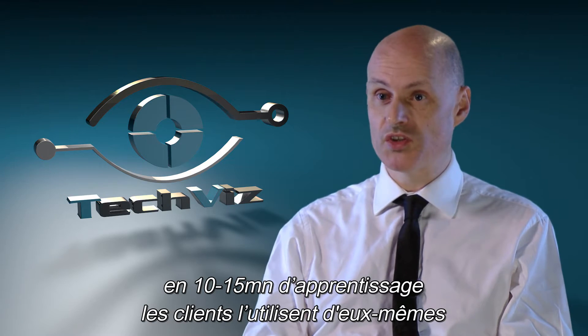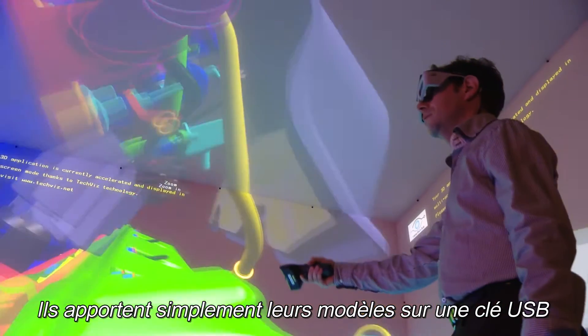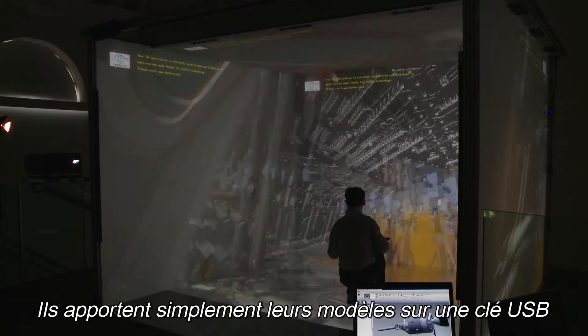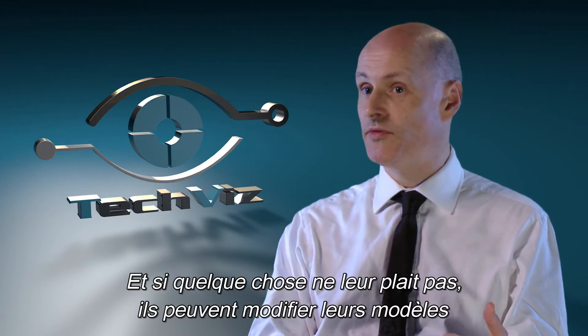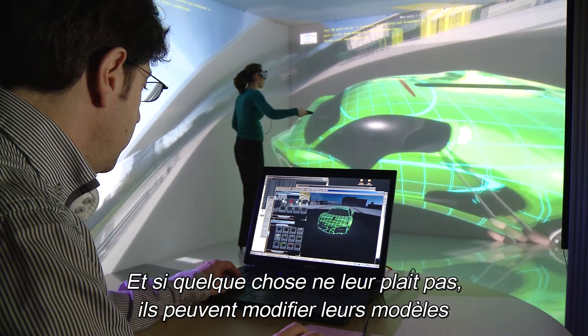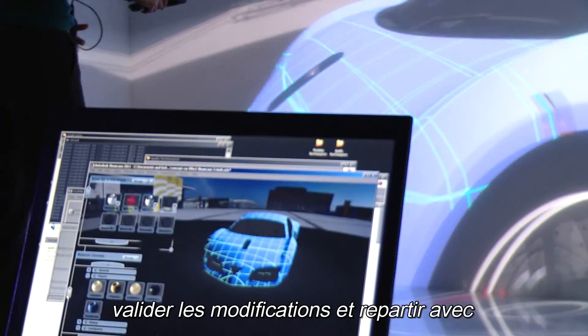Within 10-15 minutes of tuition the clients can operate it on their own. They can just bring their model along, even on a USB stick, put it in and it's there straight away. And if there's something they don't like, one of their CAD modelers can change it. They can go in, make sure it's right for them and they can leave with a working prototype.